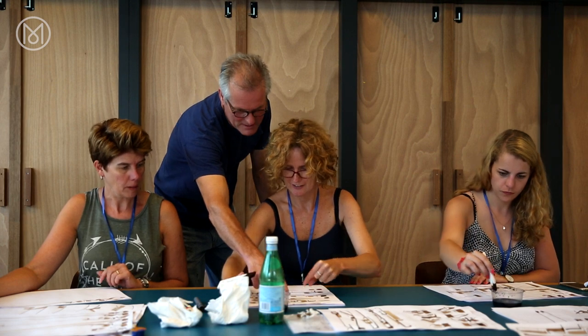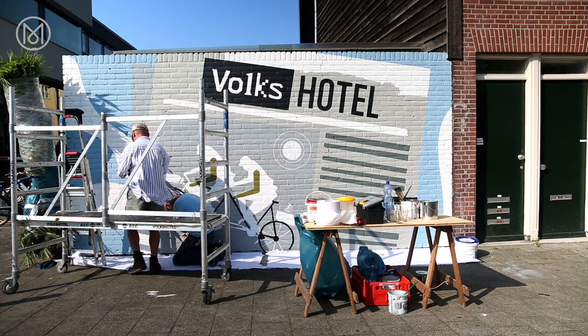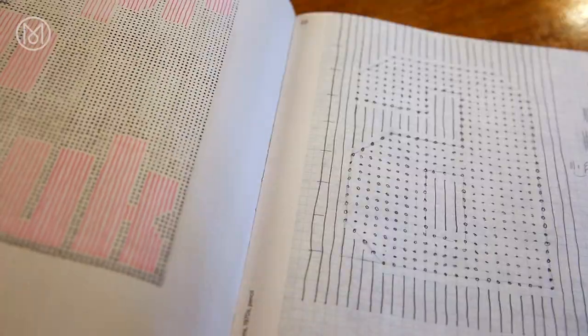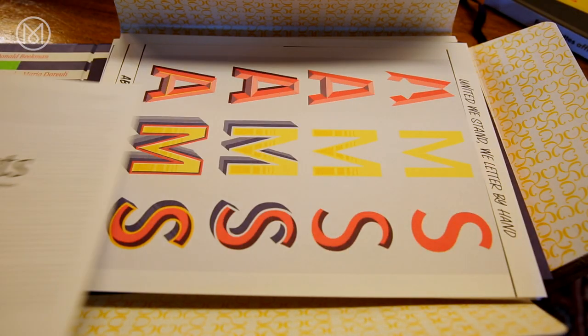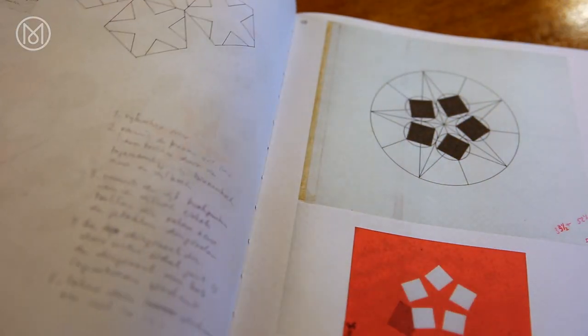Way back, signwriters in every town were in competition. So it was in their interest and the customers' interest to produce a sign that was so special it would outdo the other signwriter. Then in the 90s, computers came along and businesses, being businesses, went for the cheaper option. Now people are starting to realise that it's not the cost of the sign, it's the effectiveness of the sign.